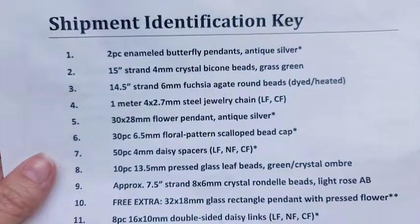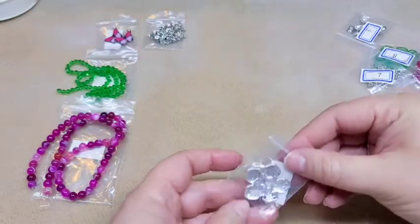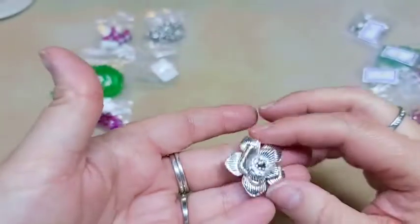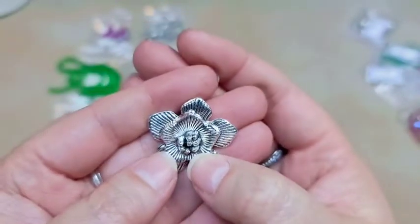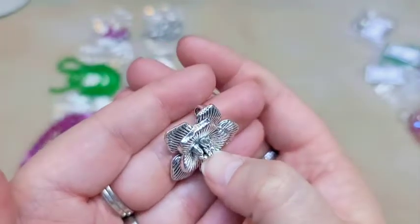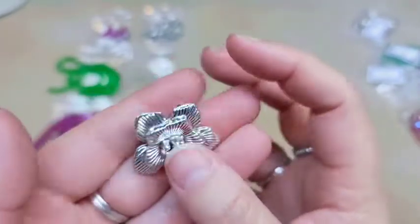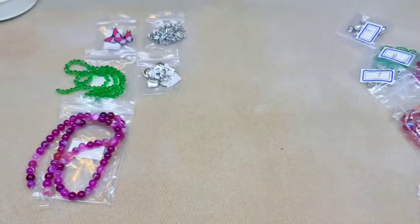Number five is a 30 by 28 millimeter flower pendant in antique silver. This is really cool — I would say it's kind of plain, but I think this could be made really pretty if you either patinated it or maybe glued some crystals onto it. It's kind of simple for what we normally get from them, but it's still really pretty. It takes a minute to grow on you, I think.